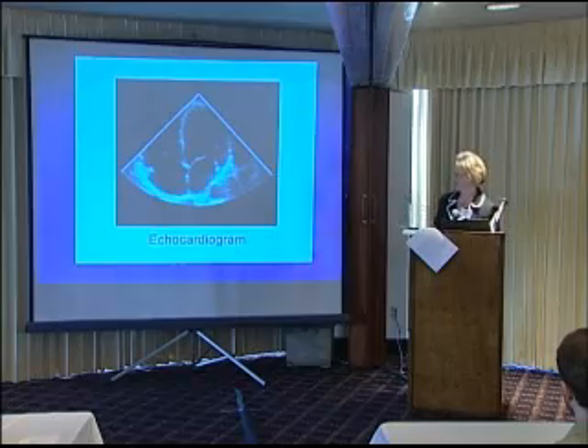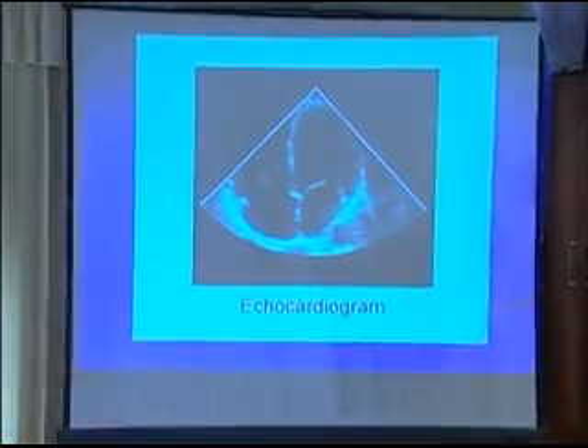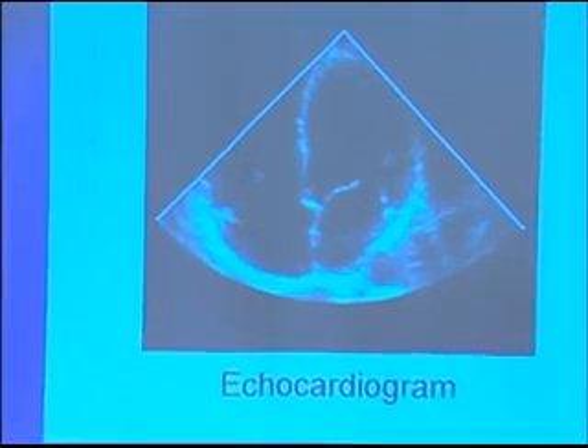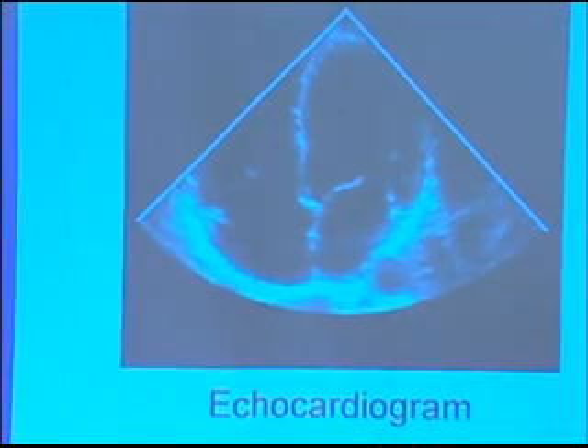This is an echocardiogram. We look at everything upside down with ours. The top part is the ventricles, and the bottom part is the atrium. The white part is the muscle of the heart, and the black is blood that's in the heart.